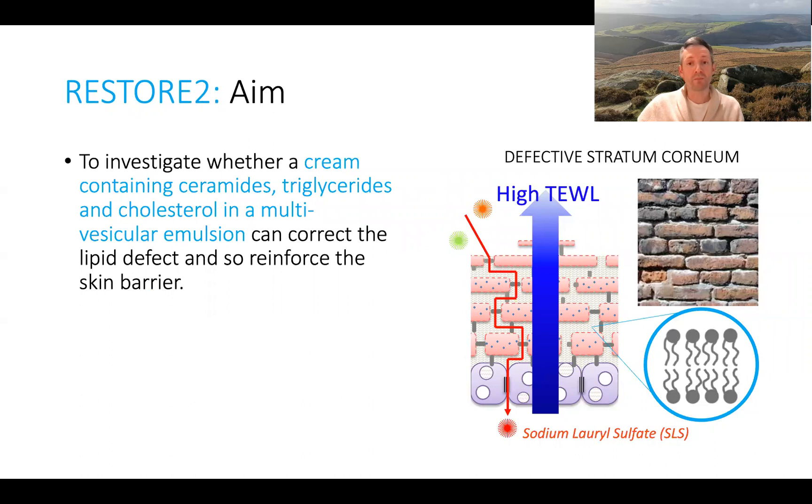So we wanted to conduct an experiment to find out whether the topical supplementation of the skin with these key lipids could help correct this defect and improve the health of the skin. We conducted a human cohort study and asked the participants to use two different creams — one with these key lipids and one without — and we assessed the effects of the treatment using multiple different techniques, including looking at the molecular structure of the skin.